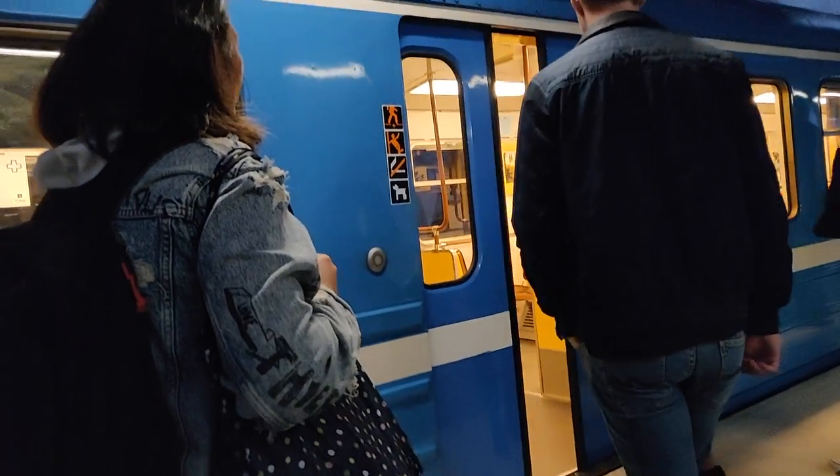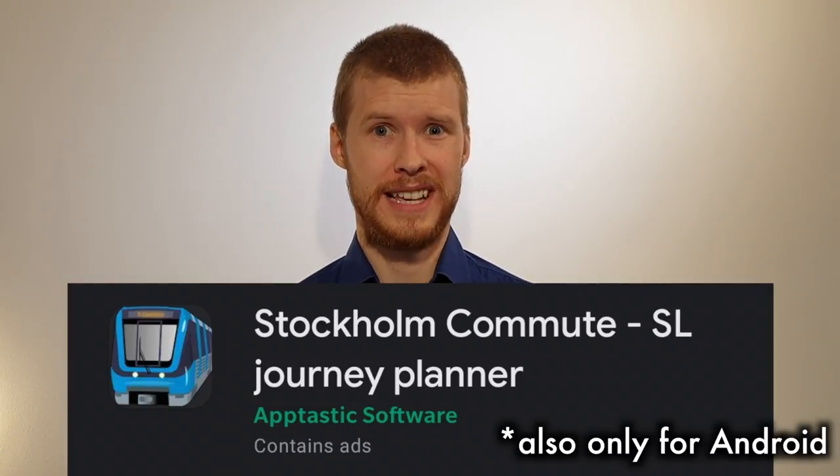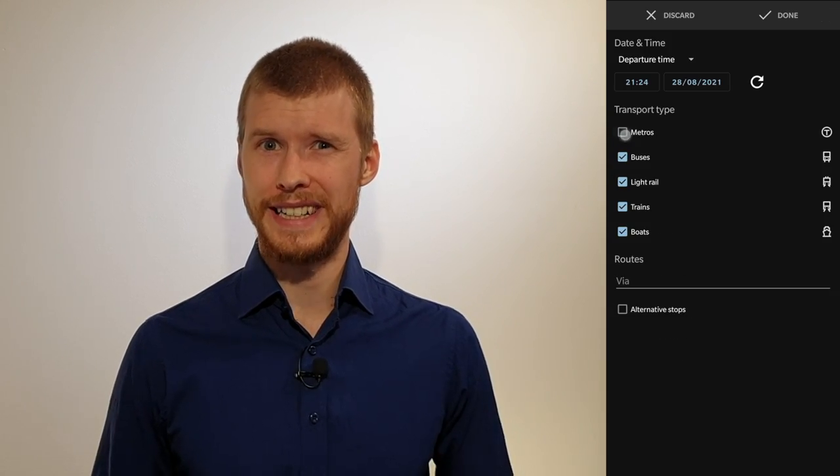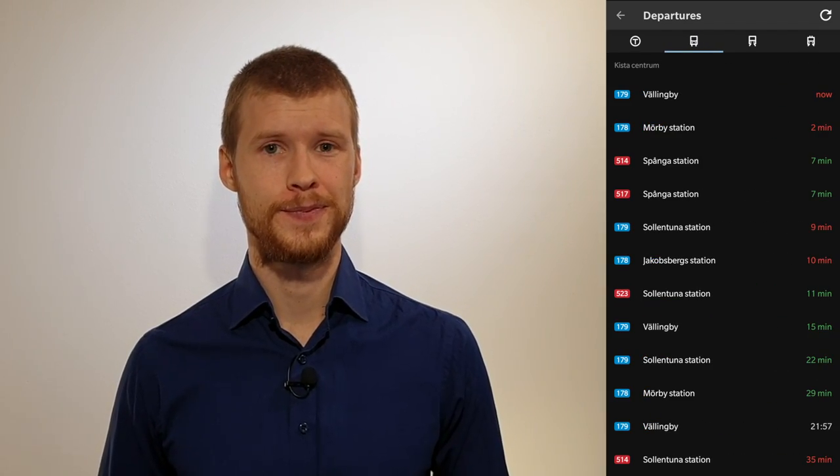Now you have everything you need to start your trip, but how do you find your route from point A to point B? The departure and arrival times of SL's trains and buses are available to app developers, so there are many apps to choose between. The ones my wife and I use are Res i Stockholm SL Trip Planner and Stockholm Traveling SL Planner. But there are higher-rated ones for both Android and iOS, like Stockholm Commute SL Journey Planner, and also lower-rated ones like the one by SL themselves. All of these can show you the best routes depending on your criteria and also show upcoming departures from any given stop. Map apps like Google or Apple Maps can also give you recommendations, but they're not always as accurate if there are any delays on your routes.